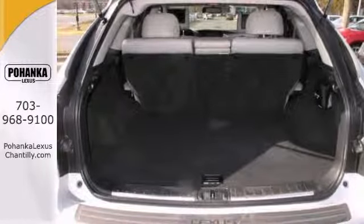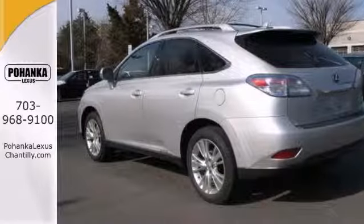Add to that parking assist, a sunroof, and heated and ventilated leather seats, and you have an attractive Lexus looking for a new home.